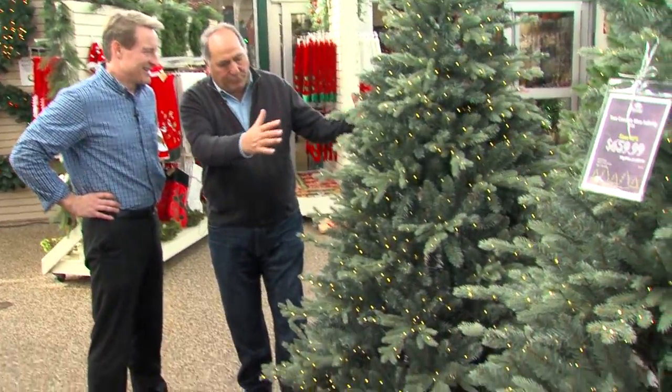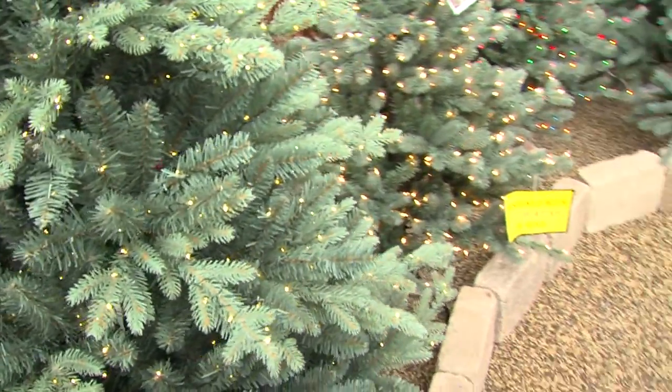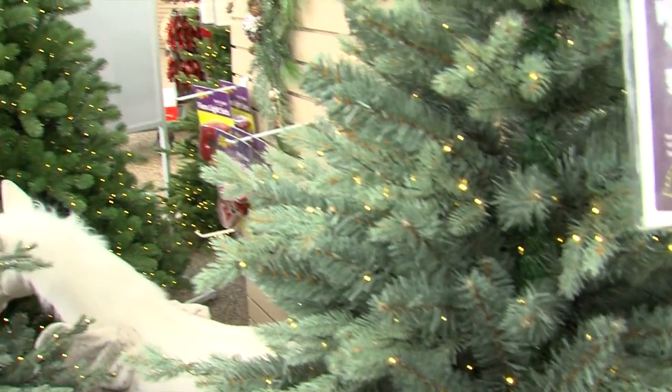A lot of elegance — you can really see how elegant they are. Beautifully filled out, so very easy to decorate. Just an awesome tree to have. Thanks, Mark. Life-like permanent trees — yes, it is. Thank you.